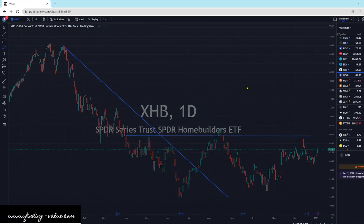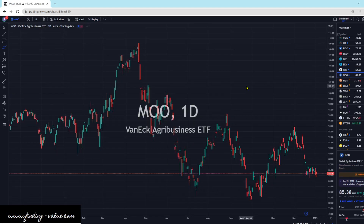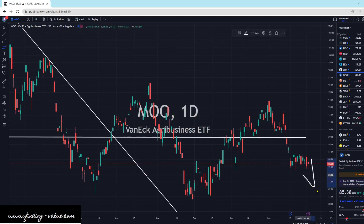MU — the agribusiness ETF — is just moving sideways, up 0.27%. This does track with the overall markets quite well, and it still looks like it wants to go lower with these bearish engulfing patterns here. So I don't see any reversal point yet.